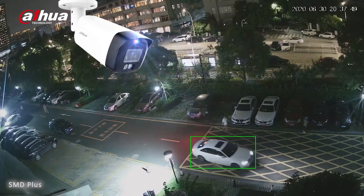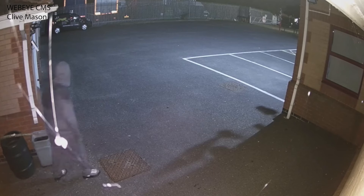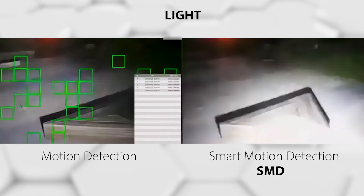These devices feature Smart Motion Detection (SMD) to greatly improve the alarm's accuracy through AI. This reduces false alarms substantially to a rate of less than 2%, with the technology filtering out animals, leaves, light, and other interference.